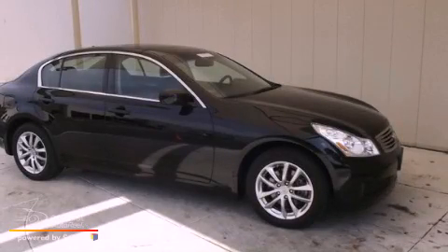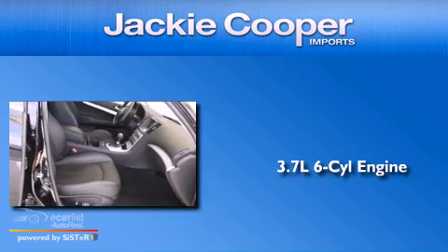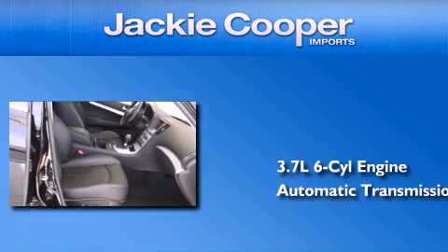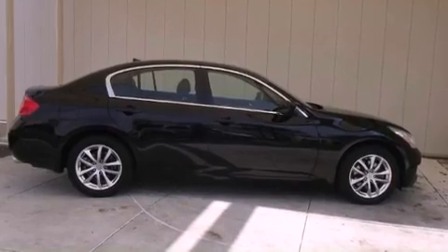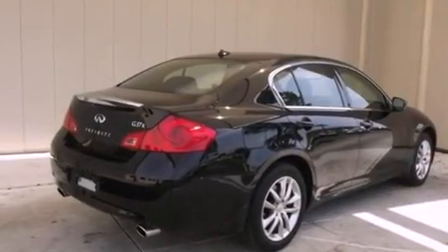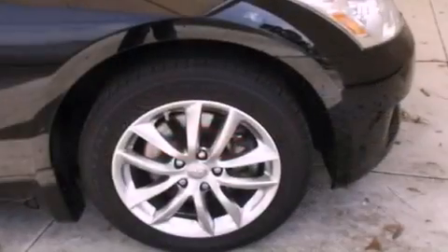This is a 2009 Infiniti G37. It features a 3.7-liter six-cylinder engine and an automatic transmission. Its top features include a double wishbone independent front suspension, a low-tire pressure indicator, aluminum wheels, and xenon headlights.